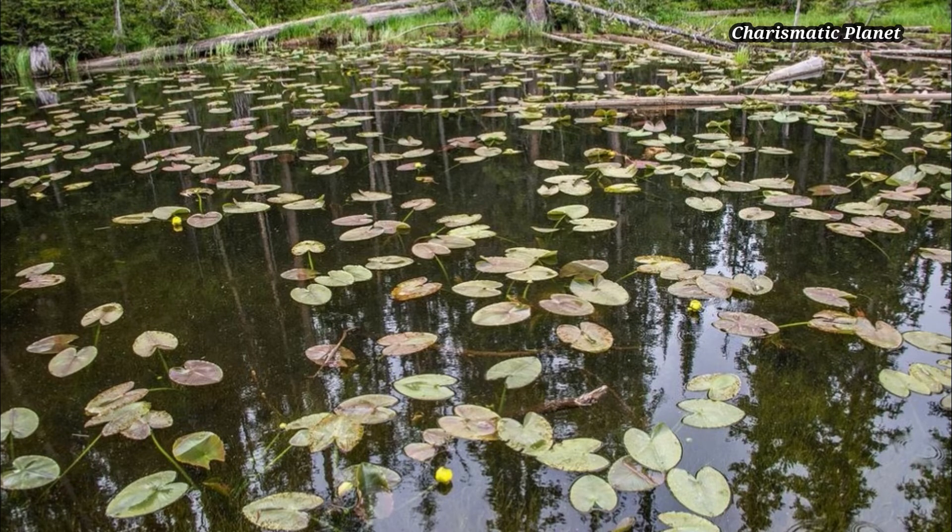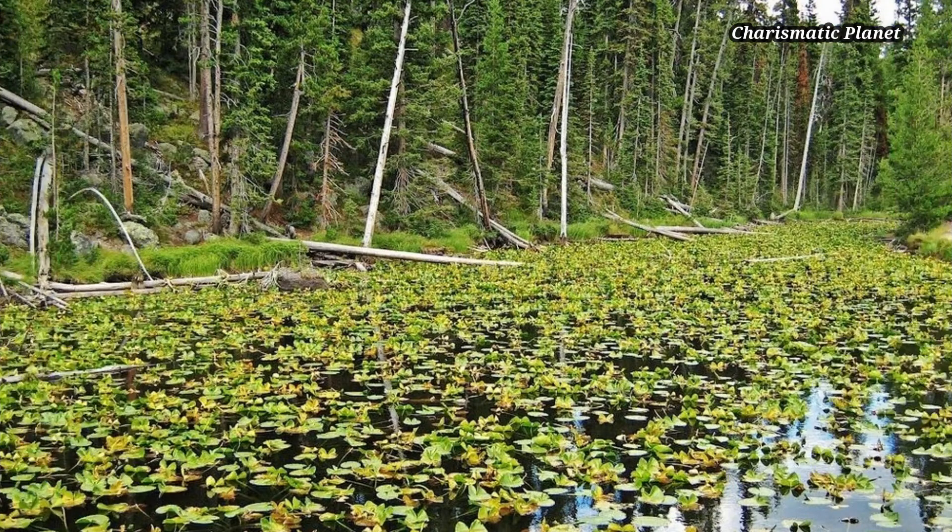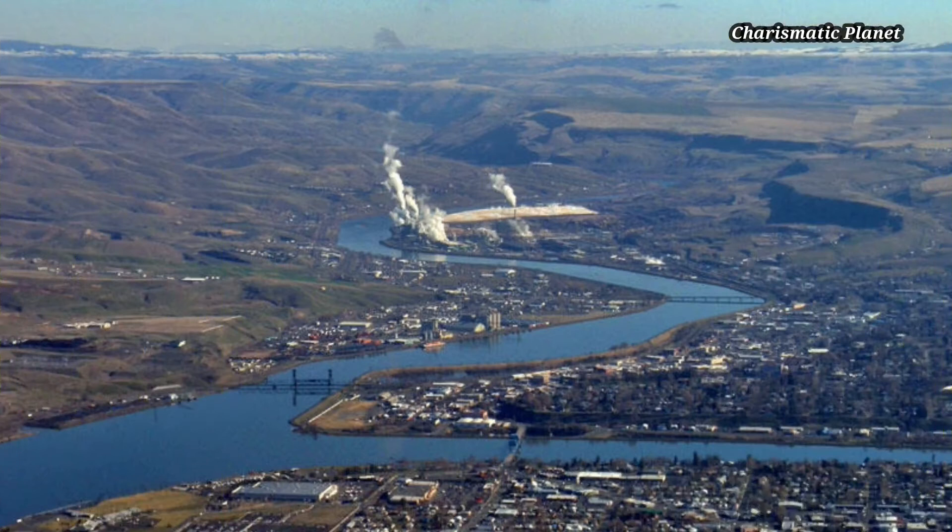Standing at over 8,000 feet, Issa Lake sits at the upper watershed for two of America's most extensive drainage systems: the Snake and Columbia Rivers, and the Missouri and Mississippi. The lake has two outlets.